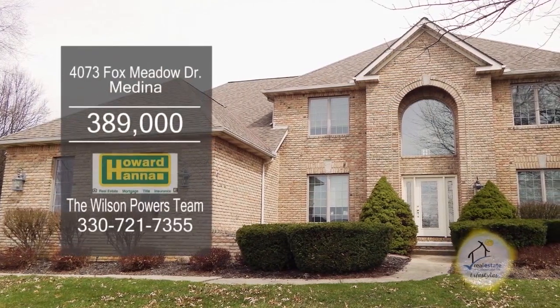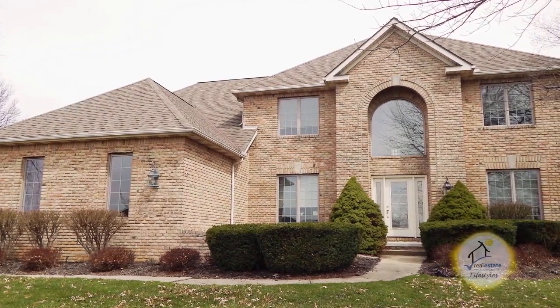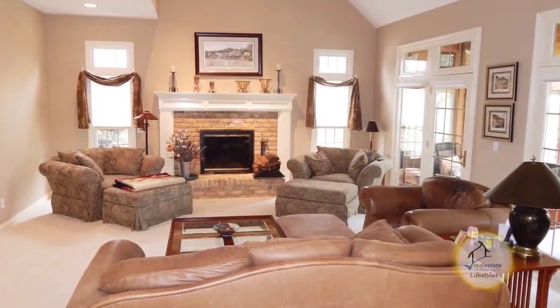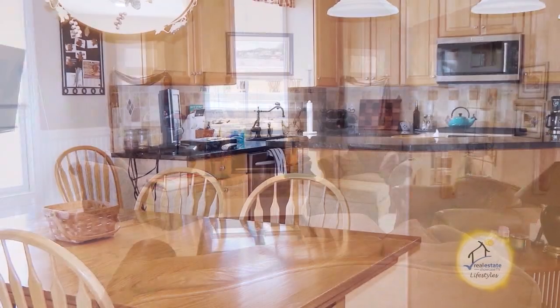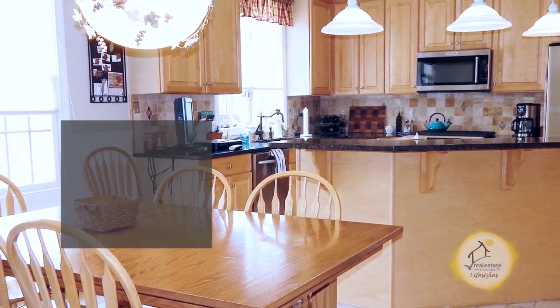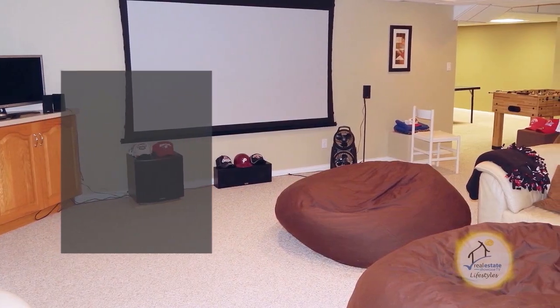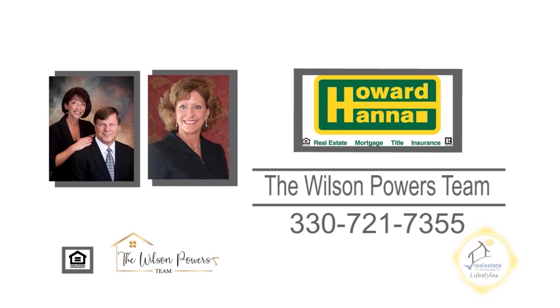This four bedroom, two and a half bath, two-story home is located in the popular golf course community of Fox Meadow. The vaulted great room is complemented with a fireplace. The custom eating kitchen features ample cabinets, granite countertops, and stainless steel appliances. Extra living space is available with a finished basement. Make an appointment with the number one Medina real estate agents, the Wilson Powers Team.